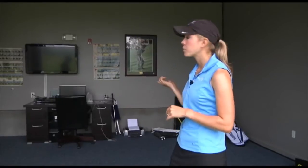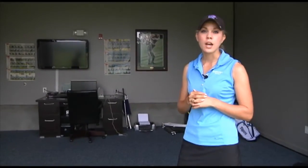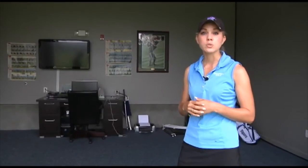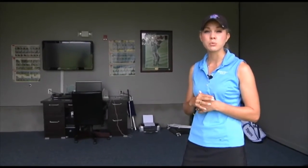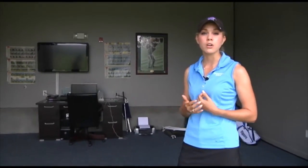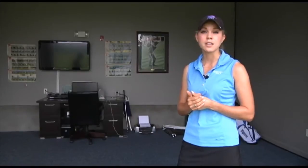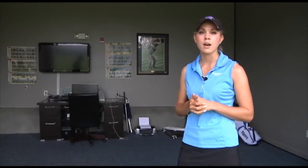This is our video room. We have V1 capabilities and two cameras, which is great. We can come in here and look at our swing either with coach or by ourselves. We can also send those videos off to our coaches to stay in contact with them — it's a really invaluable asset that we have here at the golf center.